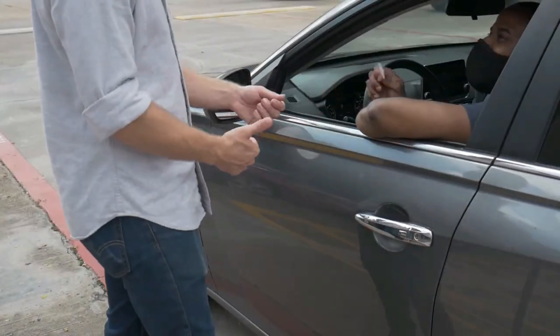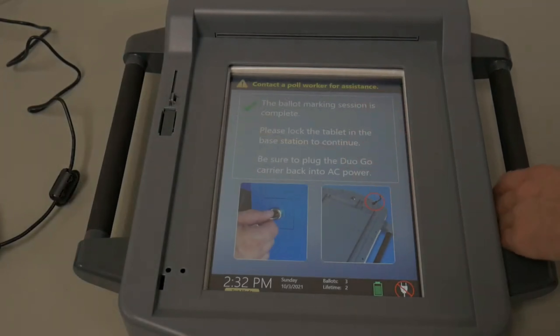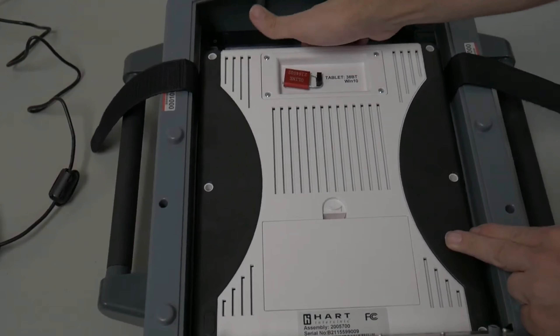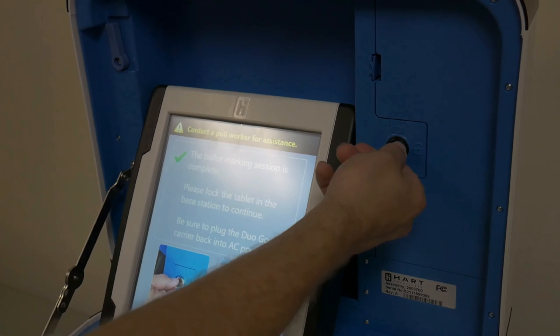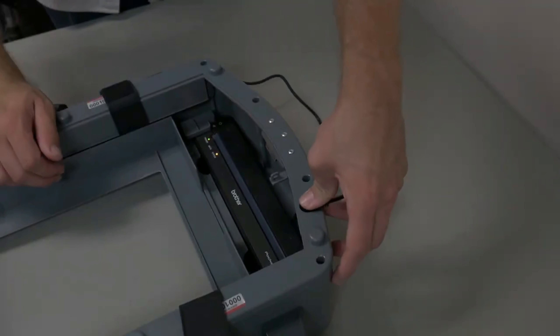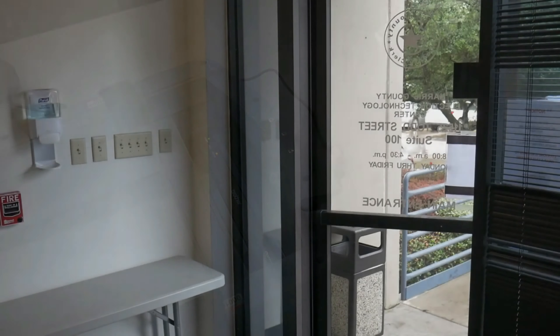Using the curbside carrier envelope, the judge inserts the exposed lower half of the voter's printed ballot into the scan unit. If the curbside voter would like a passenger in their car to witness the ballot being scanned, they are permitted to do so. Once the judge has verified that the ballot has been counted, they return to the curbside voter with an I Voted sticker. Give the voter their sticker and head back inside with the Duo Go. The tablet inside the Duo Go should be displaying 'The ballot marking session is complete.' Place the Duo Go face down on the Duo Go table and reconnect the charging cable. Open the rear hatch and unsecure the Velcro straps. Gently lift the Duo tablet just enough to disconnect the USB cable, then place the tablet back into the correct base station and lock it in place.